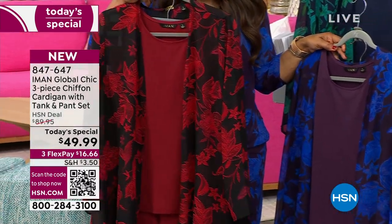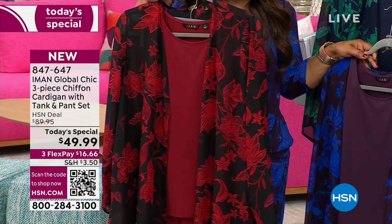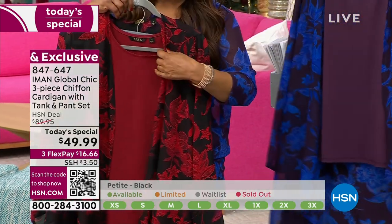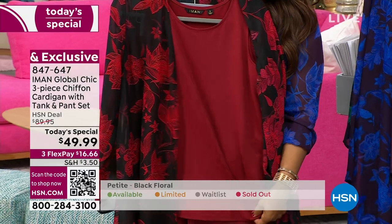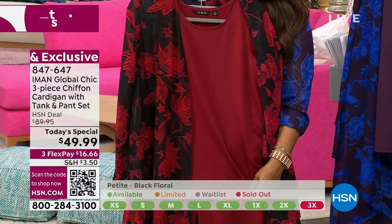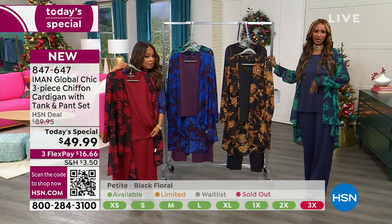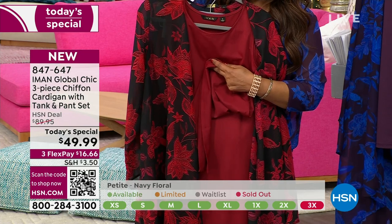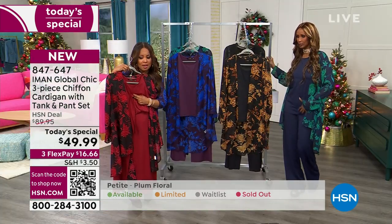It'll always look different. Red floral — 500 remaining on the day. If you'd like the red floral, you'll want to come on in and take advantage of it. Don't forget, you get the topper, which is a separate piece from the tank. The tank is a longer tank coming in at about 27 inches — nice and long. And it's soft, so you can always tuck it. You can get your custom inseam on the pant.